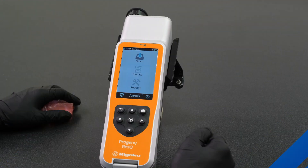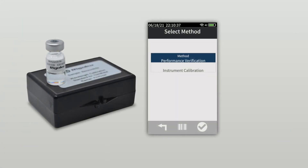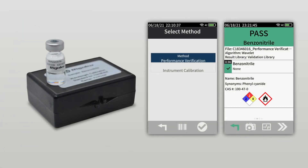The small shield in the bottom left corner of the screen indicates the instrument's calibration performance verification status. A green check is good. A red check indicates that a calibration is required. We recommend a performance verification check against the included certified sample both before and after use.